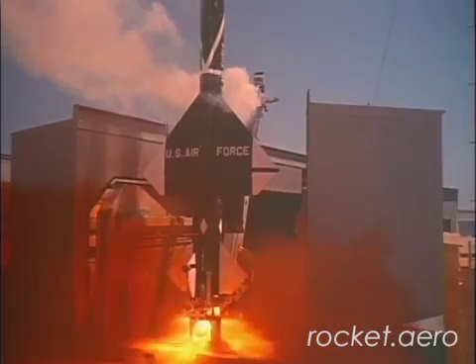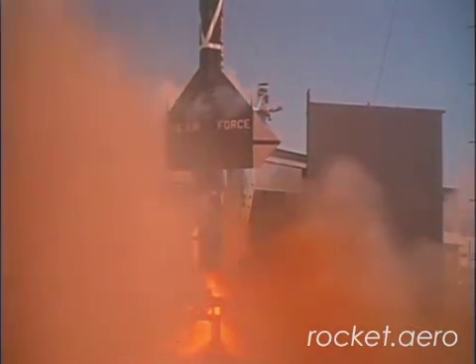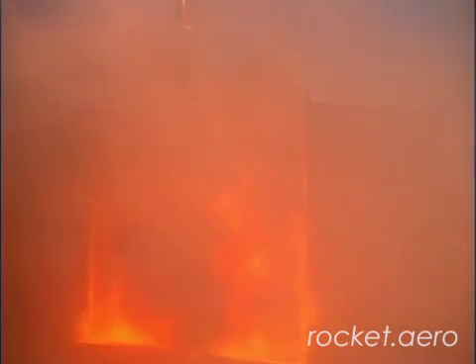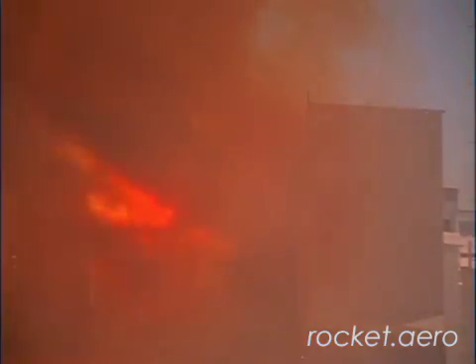Magnesium was used extensively in the construction of the Bomarc airframe. That made fighting any fire involving Bomarc hardware very, very difficult, as magnesium doesn't like to go out. As a matter of fact, water will even accelerate the burning of magnesium.